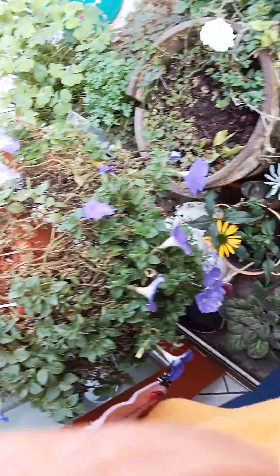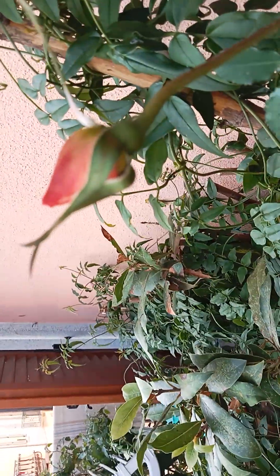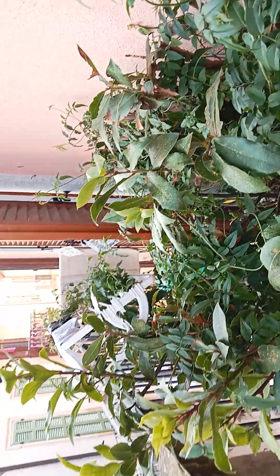Since I'm on my balcony, I might as well show you that everything's still blooming. Believe it or not, I've got a rose coming - we're in November, but my roses are still blooming.